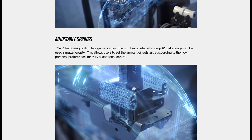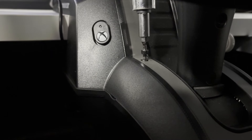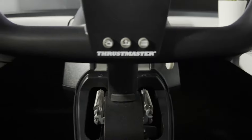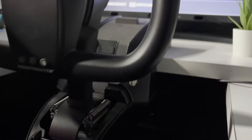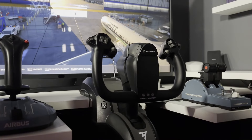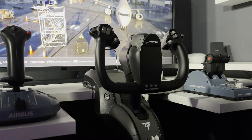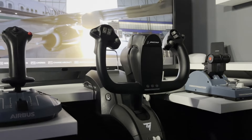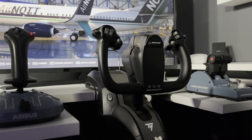Next we need to talk about the springs within the pendulum mechanism — these adjust the tension of the yoke. There's room for four in total and out of the box mine came with three installed. I've been on a 737 simulator experience day using a yoke said to come out of a real aircraft, and with three springs installed the Thrustmaster yoke felt quite light compared to that. Installing the fourth spring made it feel very reminiscent of that 737 sim yoke, so I would definitely recommend installing that fourth spring.